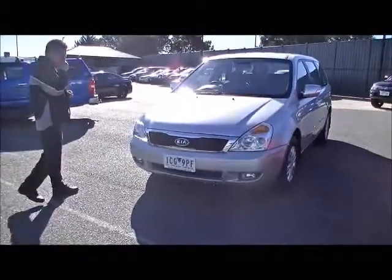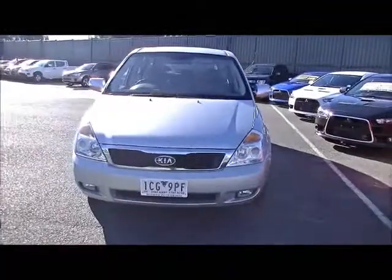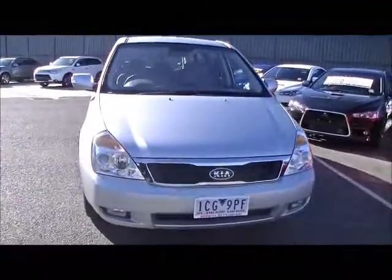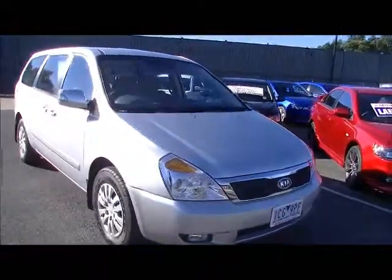We'll start off at the front of the car — notice it's in really good order, unmarked pretty much. A couple of very minor little touch-ups, really minor stone chips, and a beautiful chrome grille running through the centre there.